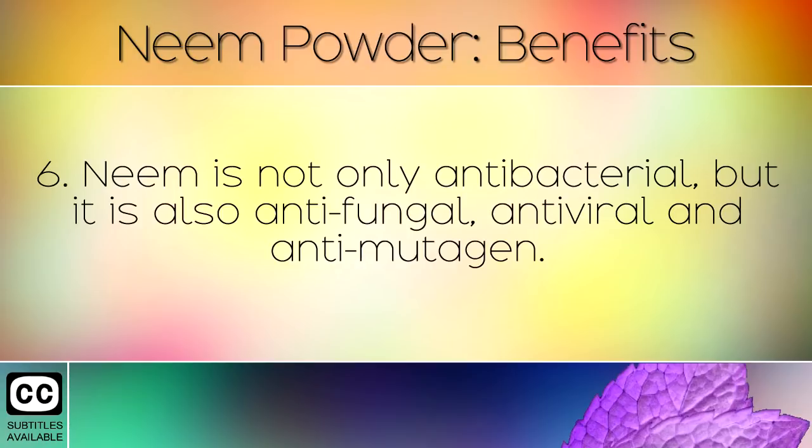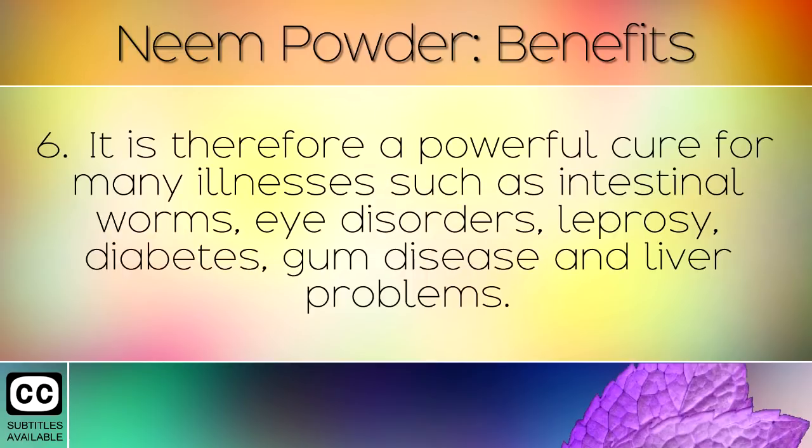Neem is not only antibacterial, but it is also anti-fungal, anti-viral and anti-mutagen. It is therefore a powerful cure for many illnesses, such as intestinal worms, eye disorders, leprosy, diabetes, gum disease and liver problems.